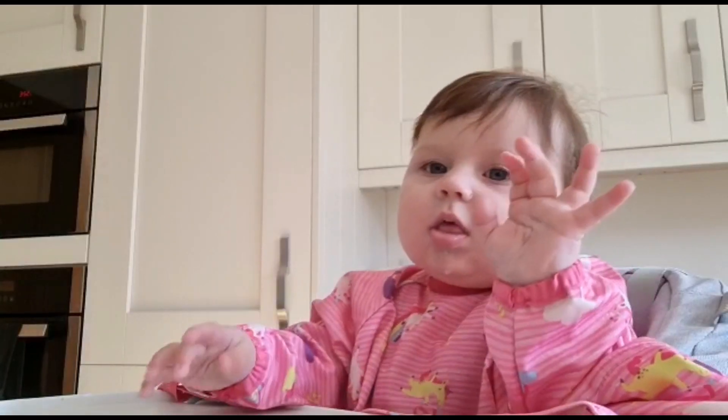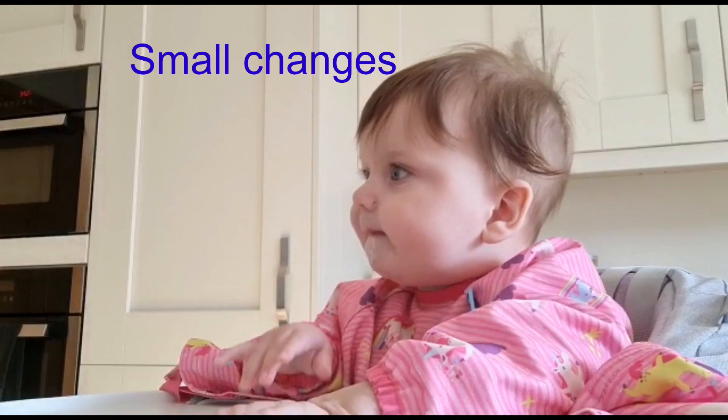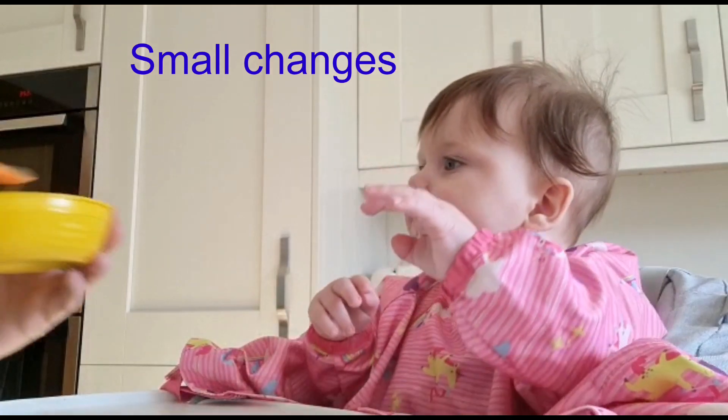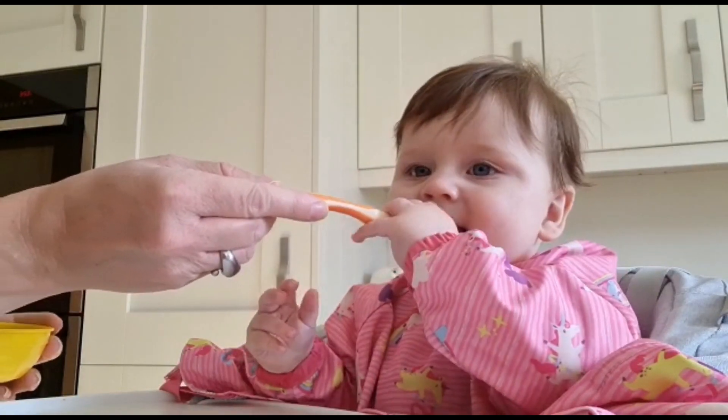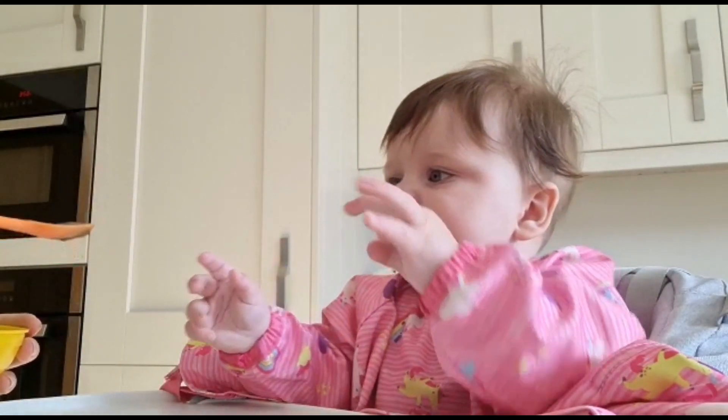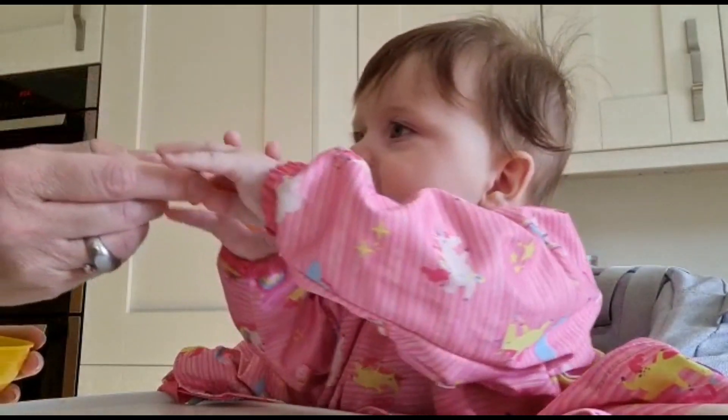Keep changes small. It can be helpful to keep flavours of food separate when you introduce new foods. When trying a new texture, it helps if you can try a flavour your child knows already. Also try offering a small amount of a new texture first rather than the whole meal.